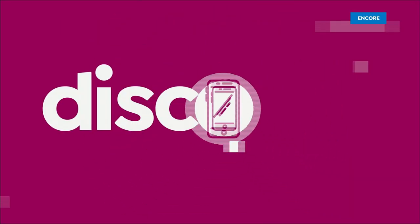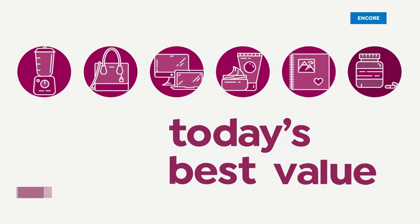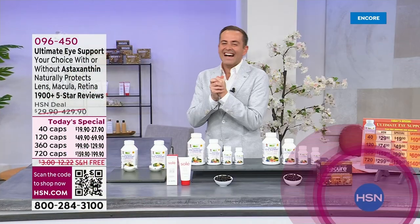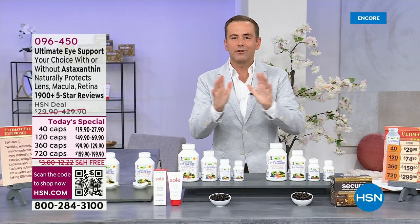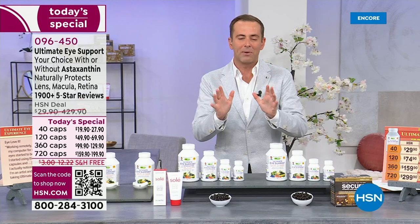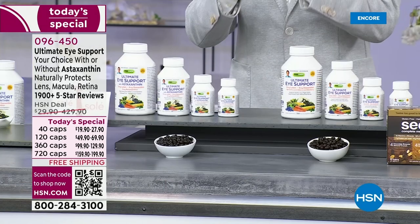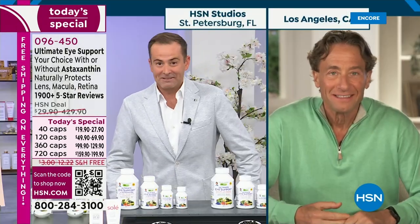Good night, and here we go. Let's start at the beginning with one of our absolute favorites. Once a year you can get Ultimate iSupport at a today's special price, and that's where we're going to start this evening. Andrew Lessman is joining us via Skype. Andrew, it is a thrill to see you as always — what an exciting night it is going to be.